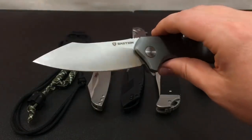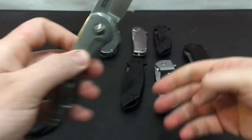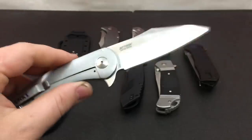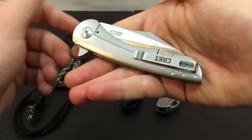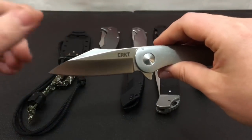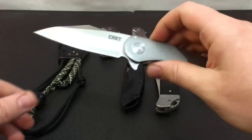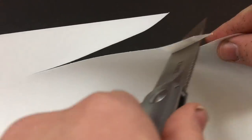This is the Jettison from CRKT, and this is a Robert Carter design. It comes with a steel frame lock with a nice early lock-up, a nice deep-carry pocket clip, and it's got a really cool kind of sheep's point Tanto design. I love the flipper look to it. It's a nice, thin, ergonomic blade. It's not too heavy, and all of these knives came really sharp out of the box.